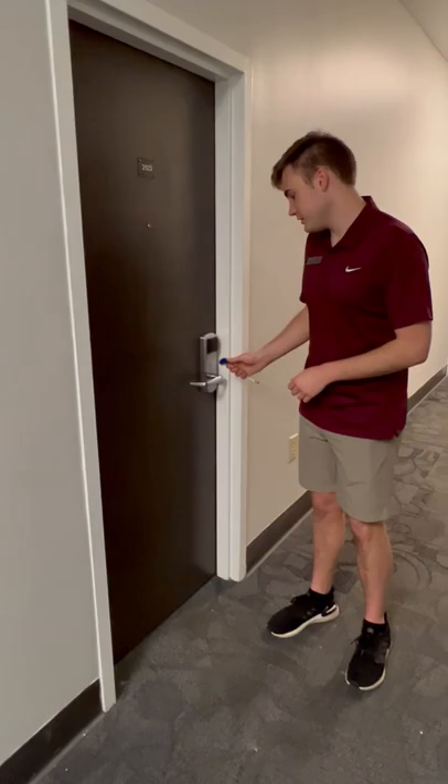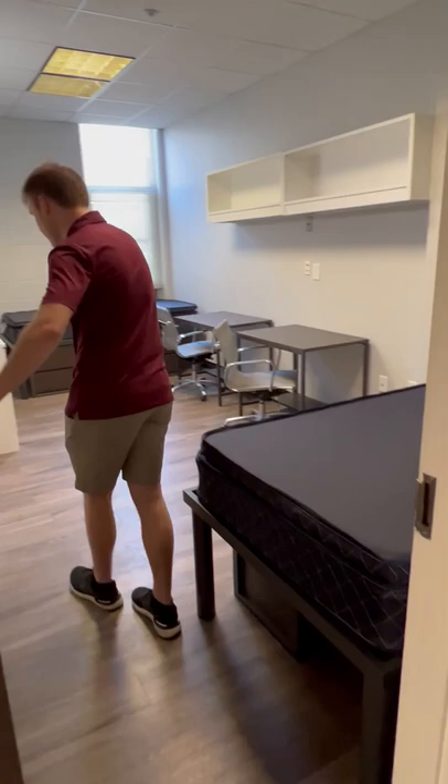When you move in, you're going to get a blue fob, and that's going to open your room door as well as all the exterior doors to buildings here at Granville. The doors do lock behind you, so beware of that.